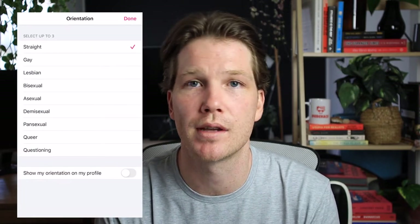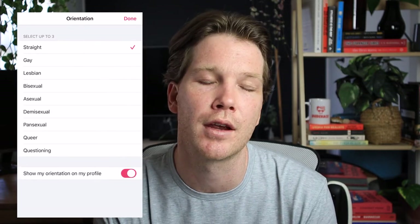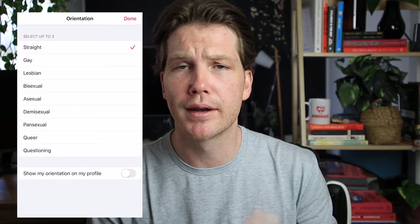And last but not least, you can select your gender and your sexual orientation. These days on Tinder, there are a bunch of different selections you can choose, and you can even opt to have your sexual orientation listed on your profile. So that's everything you would need to know about setting up your profile.